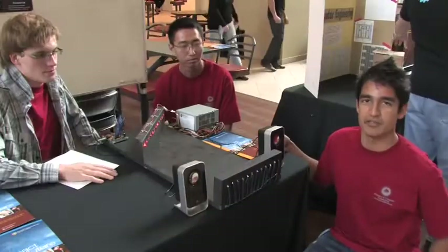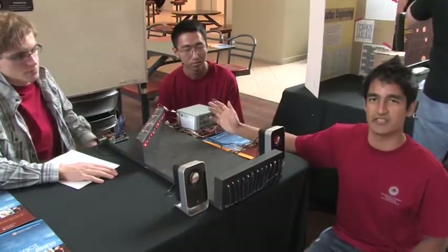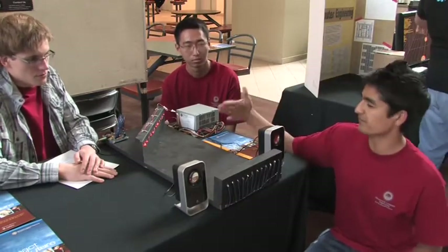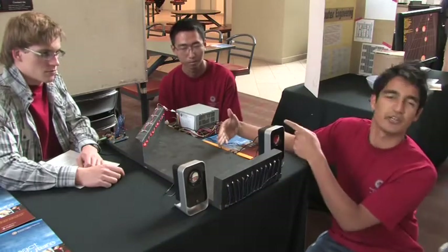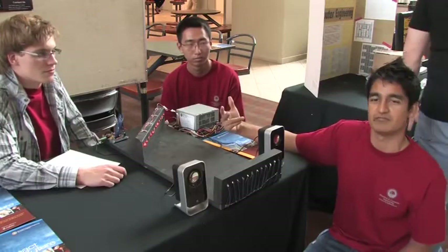This is our laser harp. How it works is we have lasers on one side and sensors on the other side. When we cut the beam, it sends a signal to our microcontroller, which then plays a sound.